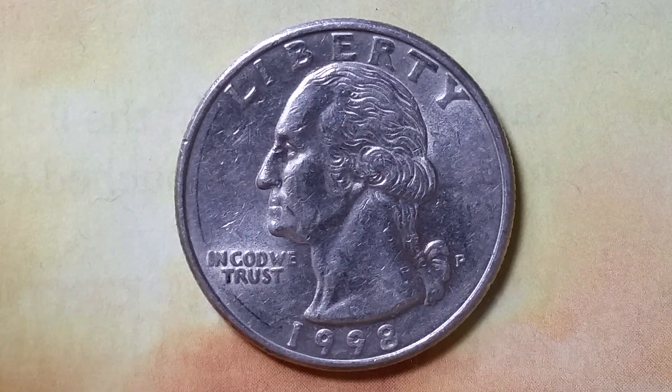The face value is 25 cents. The numismatic value is also 25 cents for one found in average circulated condition, but can be worth as much as $8.07 for one found in brilliant uncirculated mid-state 65 condition.